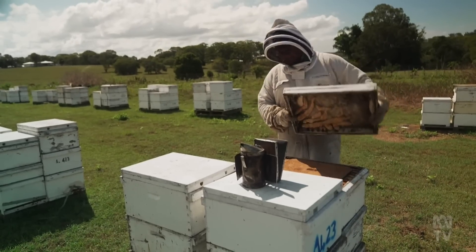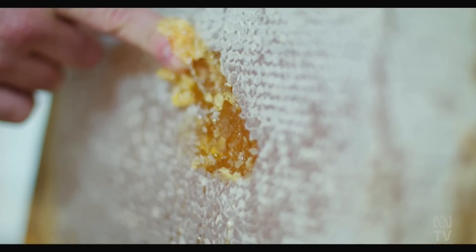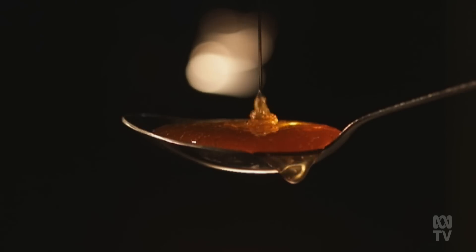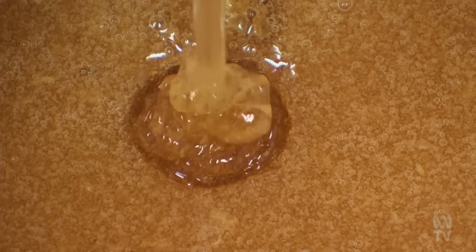Murray is one of 750 beekeepers who supplies liquid honey to Hive and Wellness Australia, formerly known as Capilano. He says the past 12 months has been a particularly difficult time for the industry. Beekeepers can no longer rely on liquid honey production to remain viable. The price of honey hasn't fluctuated much over the last 20 years — they're getting about $4.80 today, compared to $5.50 in 2004. There is a real need to find opportunities for diversification and alternative income streams alongside liquid honey production.